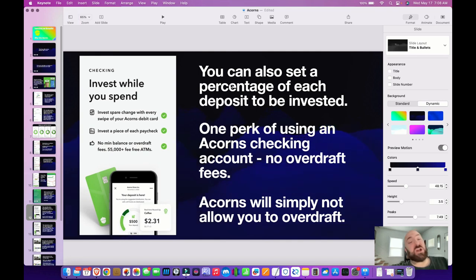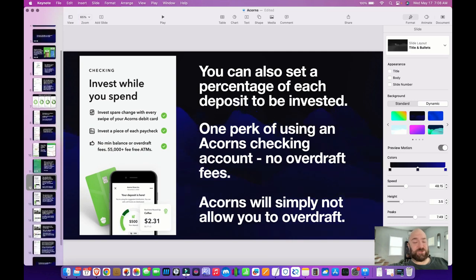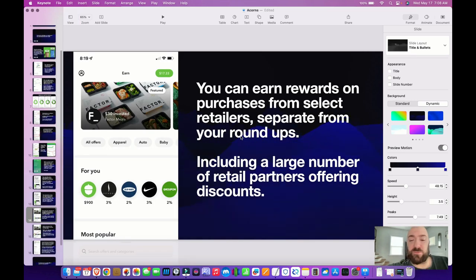You can also set it up so that a percentage of your deposit will be invested with each deposit from different platforms. One perk is that there's no overdraft fees — and I say perk, they kind of bill it like that, but what it really means is that the purchase will be rejected. So be careful if you have existing bills on auto pay, because you might not be charged by Acorns for an overdraft fee, but you want to make sure you have the balances to cover whatever bills are going out.